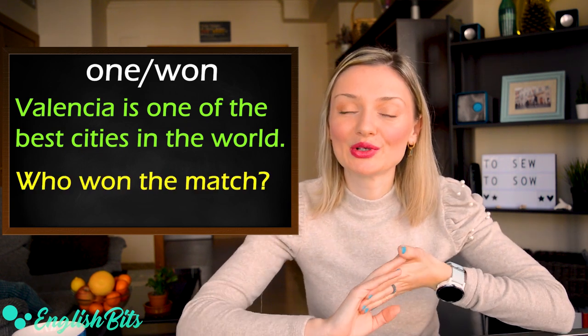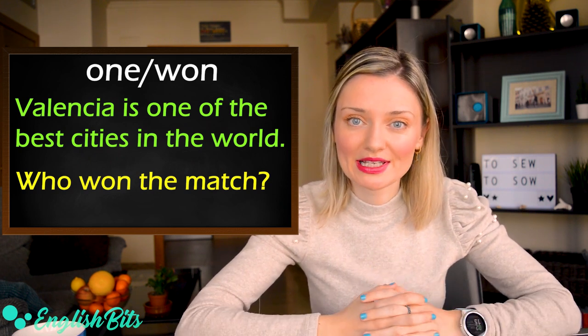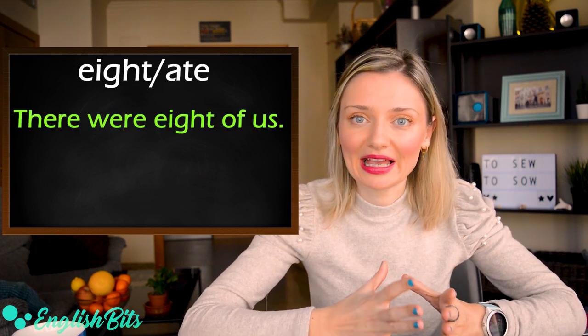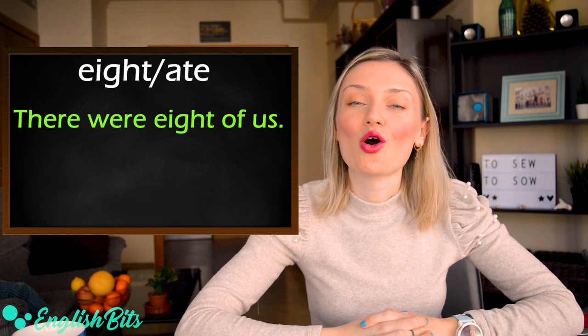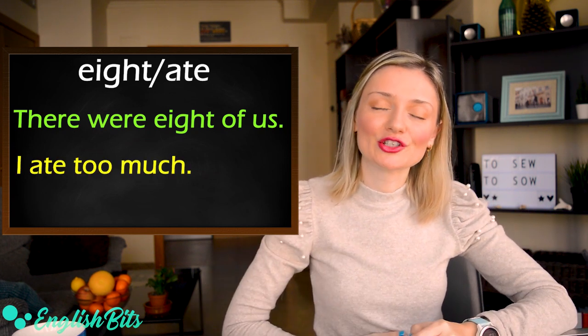Number twelve — a very similar set of homophones: eight and ate. The first eight is a number. For example: there were eight of us. And the second ate is also the past form of the verb to eat. For example: I ate too much.